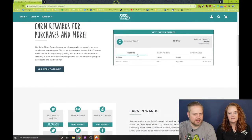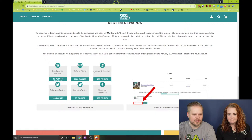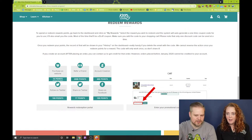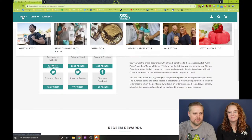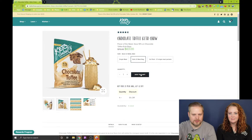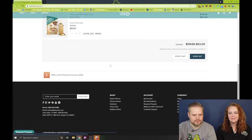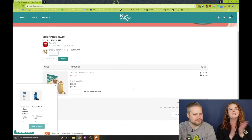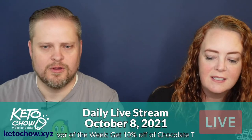Under Rewards and Purchases, you need to log into your account and across the top there'll be a history, earn points, and my rewards section. When you go into my rewards, you can click on the thing that you want. There should be a box that you enter that in the current shopping cart. Let's add chocolate toffee — that's the flavor of the week — to the cart and view cart. And there it is! The code that you get from the rewards program just goes into that box right there. That's how you use it.